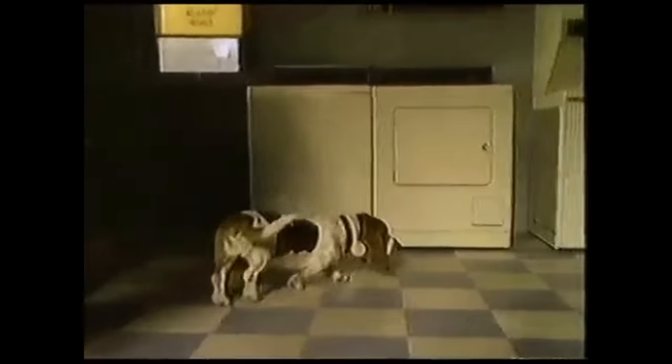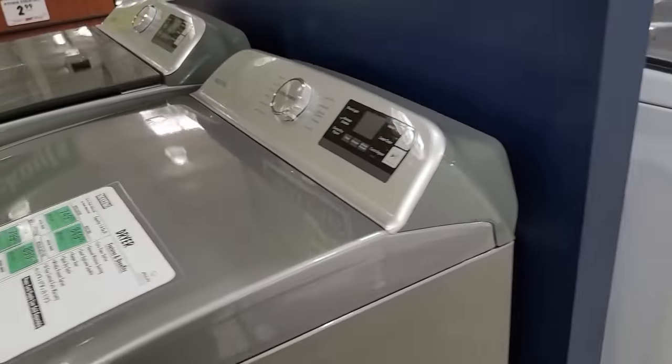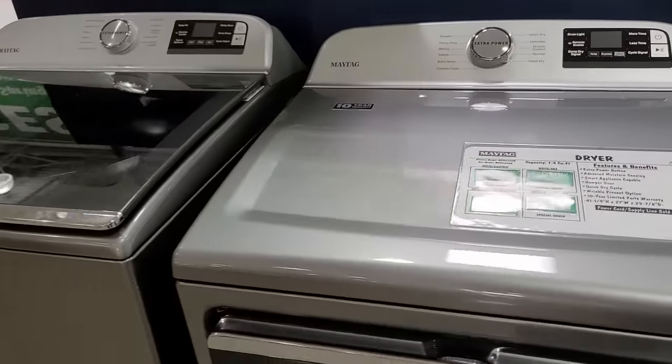Washing machines available today just aren't built like your parents' or grandparents' washing machine. Gone are the days of the Maytag Man advertisements about washing machines lasting forever. Today, most manufacturers are designing their machines just to last maybe 6 or 8 years before something breaks.